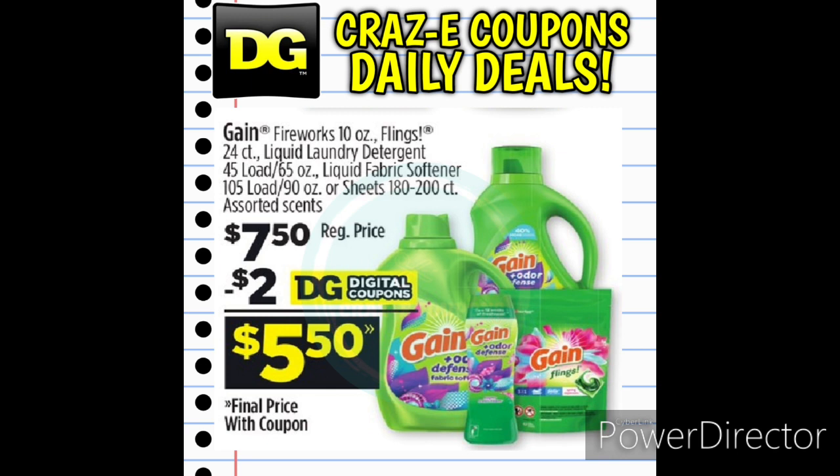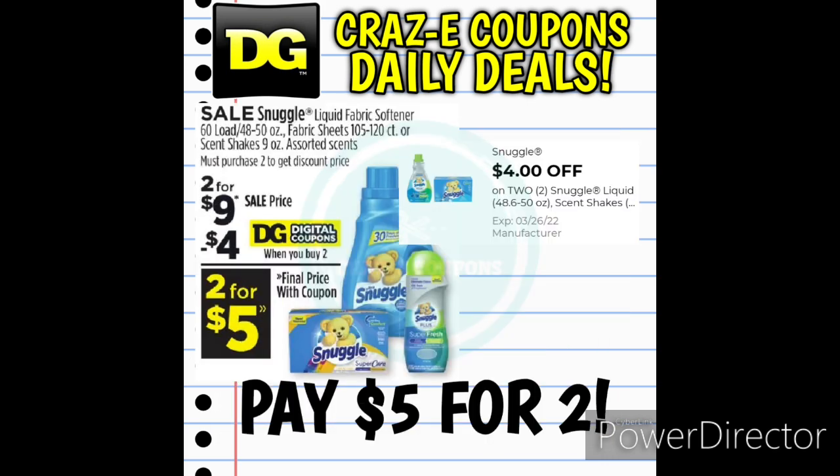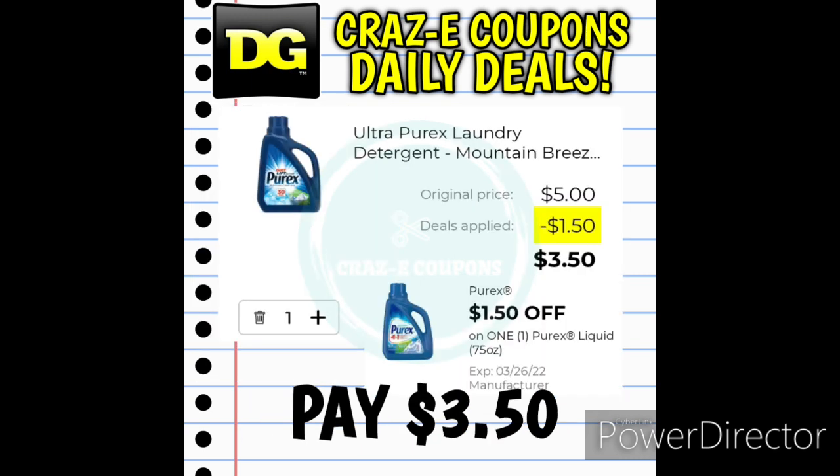Moving on into our household deals. We received a $2 off 1 digital coupon for Gain Laundry products, which are now priced at $7.50 — after the coupon you pay $5.50. We also have a DG Store coupon for $5 off when you spend $20 on Gain, so stay tuned for some deal combinations there. Next, Snuggle products are on sale 2 for $9, with a $4 off 2 digital coupon, leaving you paying $5 for two, making those $2.50 each. And we have a $1.50 off 1 digital coupon for Liquid Purex Laundry Detergent, priced at $5, so after the coupon you pay $3.50.